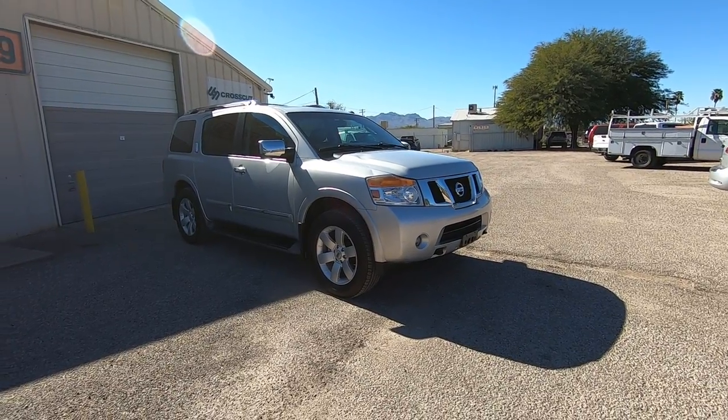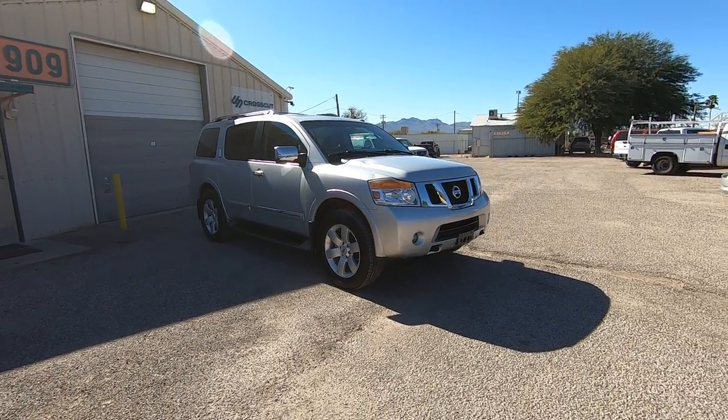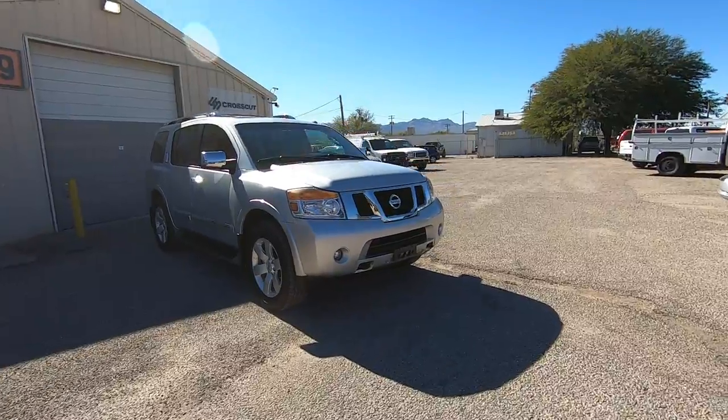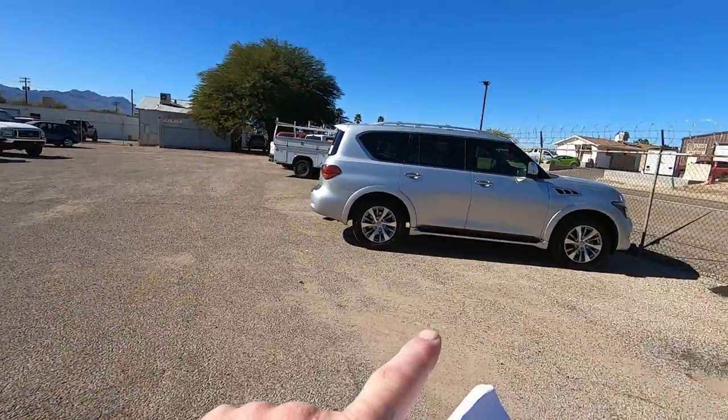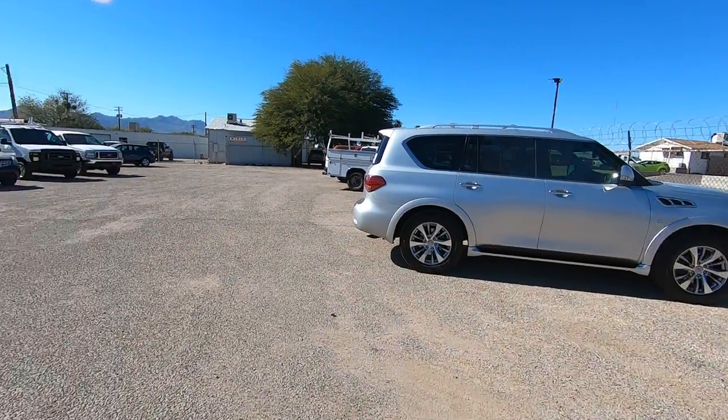I love these things — we have never had a bad one. Ironically, aside from one, they've all been silver. I like them, and I like the QX80s — same thing.